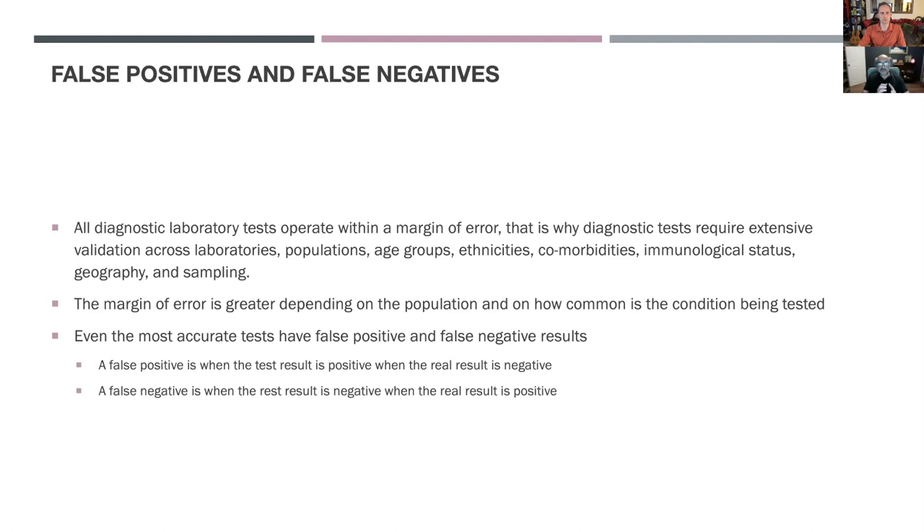All diagnostic tests operate within a margin of error. This is why diagnostic tests normally require extensive validation across different laboratories, different populations, age groups, ethnicities, conditions, concomitant conditions, the immunological status of the patients, geography, and sampling procedures. Broadly, this hasn't happened for COVID-19 because most tests have been granted emergency status from the FDA and other regulatory agencies, where normally we would expect a much higher standard.